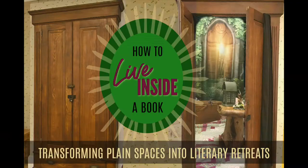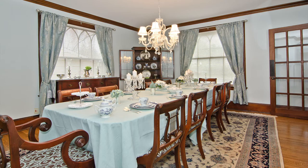Hi, and welcome to The Storyteller's Cottage, where we bring literature to life. This is part two of my How to Live in a Book series, and today I'll show you how I transformed a very plain dining room into a beautiful Jane Austen-inspired Regency Salon.